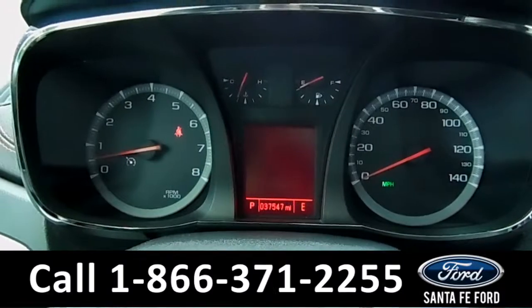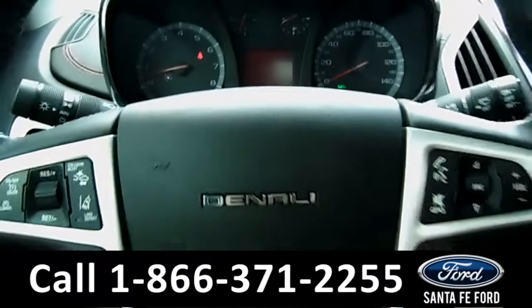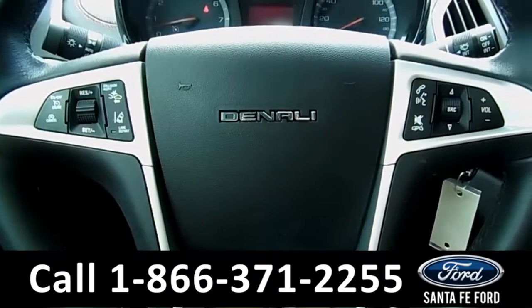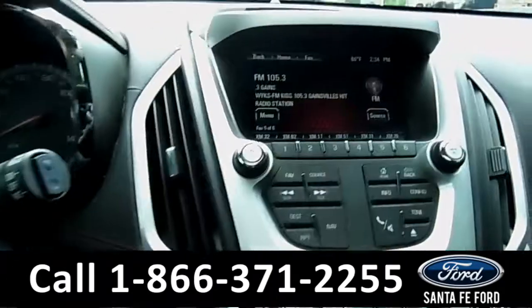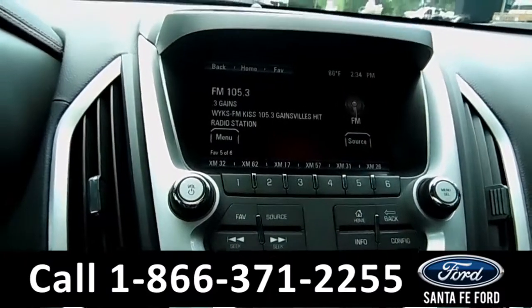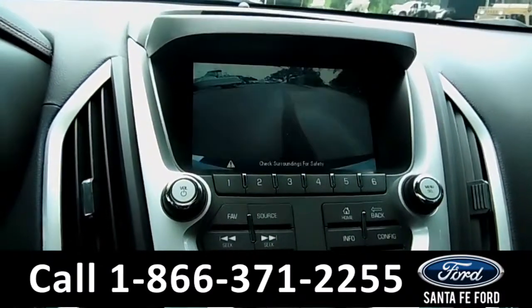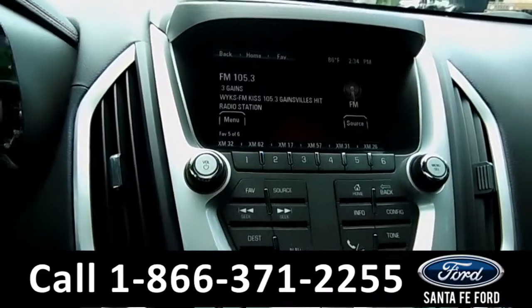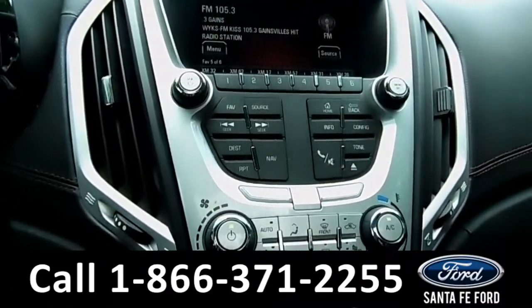Here's a quick look at the dash. On the steering wheel there's media, Bluetooth, and cruise control. The LCD touchscreen has GPS navigation along with a backup camera and sensors. This car is equipped with OnStar and a Homelink system.